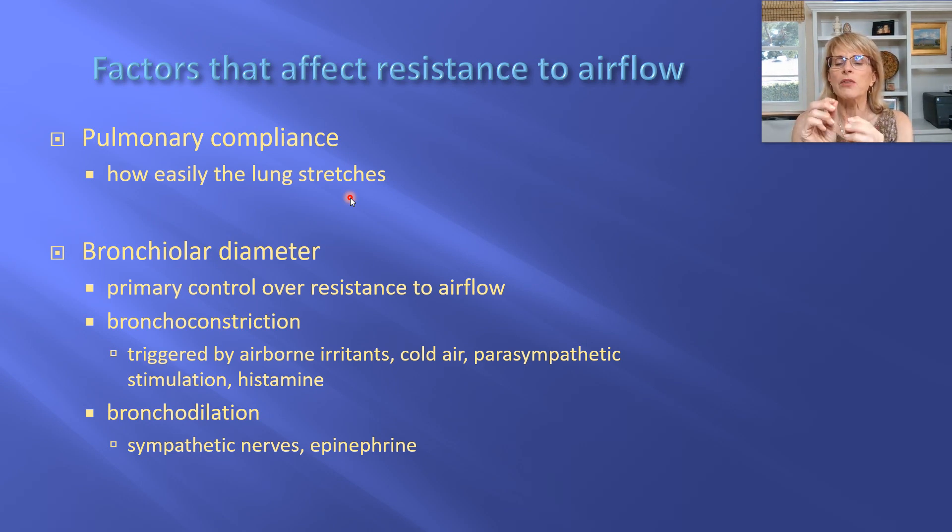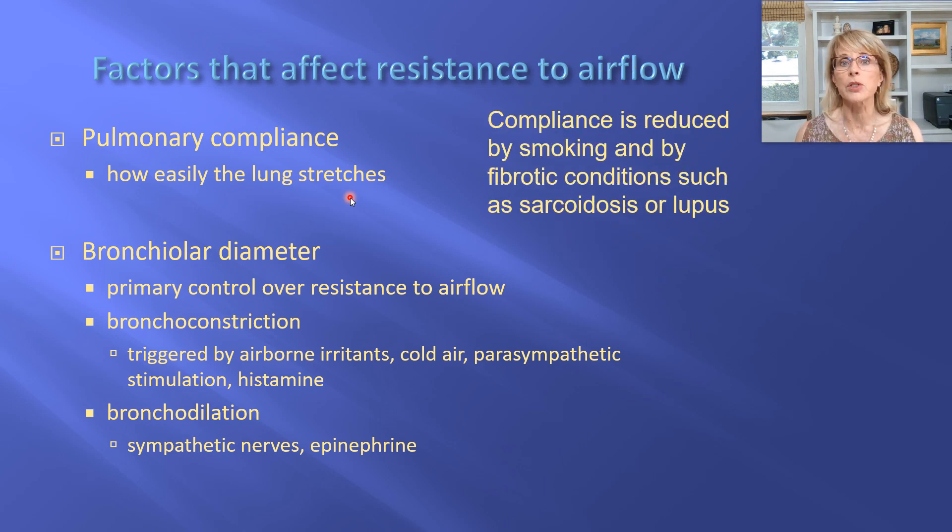Young, healthy lungs empty themselves like a brand new rubber balloon — that's good pulmonary compliance. As we get older, elastin gets replaced with collagen. Collagen is not good at stretching, so the more elastin is replaced, the harder it is to take a deep breath and sometimes you have to actively use muscles to push air out. Cigarette smoking decreases pulmonary compliance, as does living in air pollution.